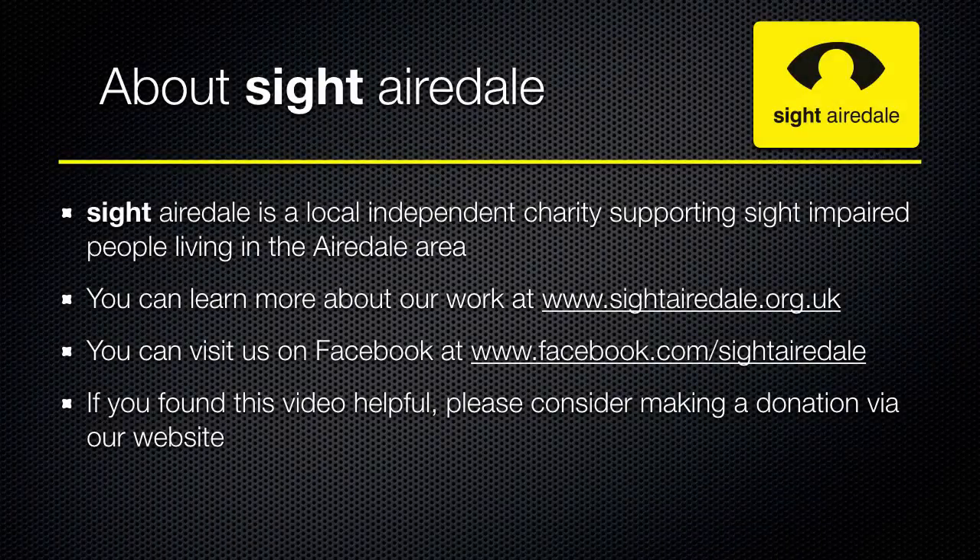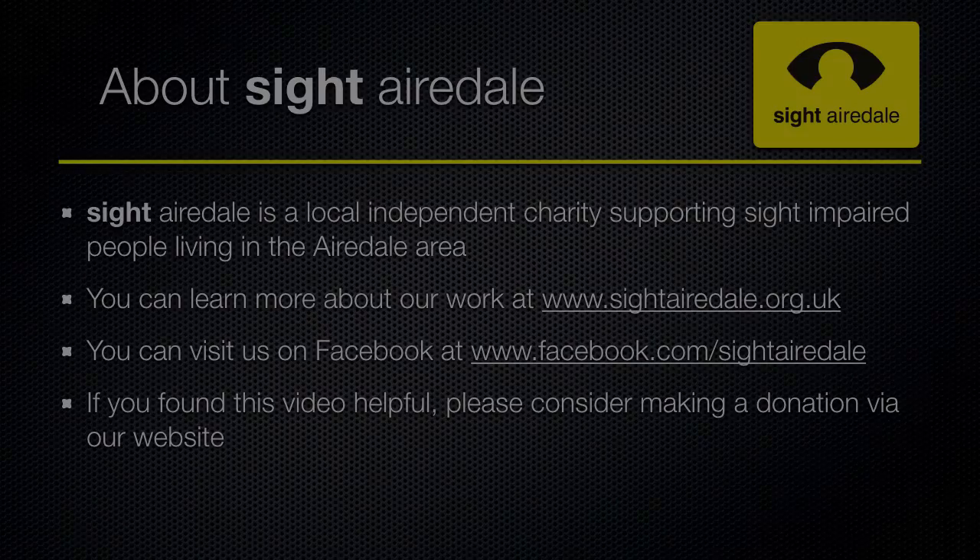This video has been produced by Sight Airedale, a local independent charity supporting sight-impaired people living in the Airedale area. You can learn more about our work at www.sightairedale.org.uk, and visit us on Facebook at www.facebook.com/SightAiredale. If you found this video helpful, please consider making a donation via our website, and please like this video and consider subscribing for more.